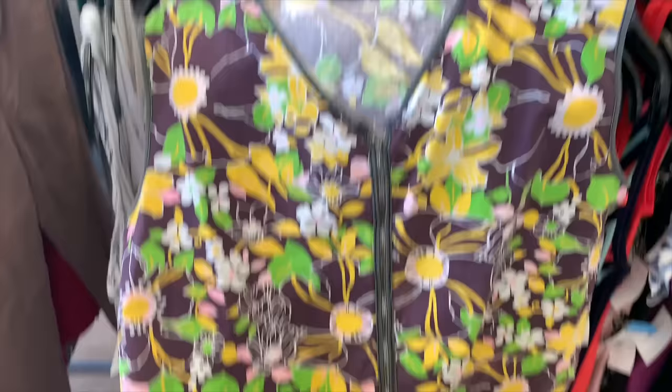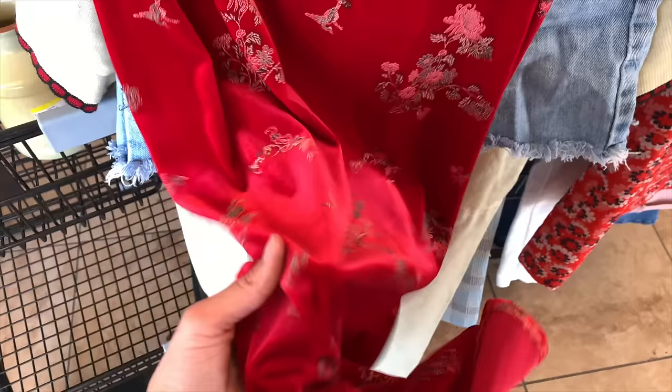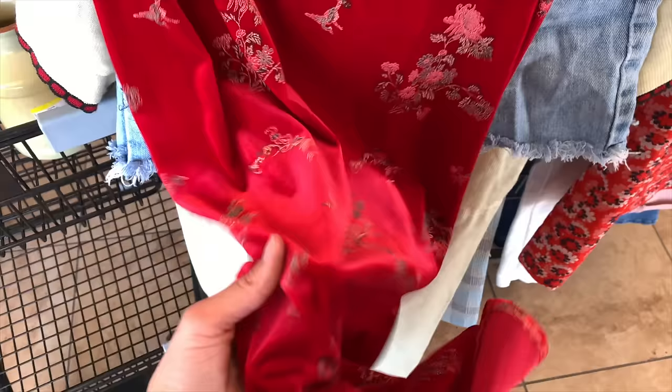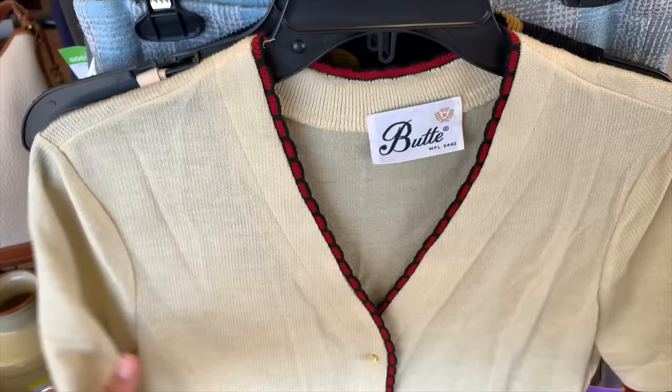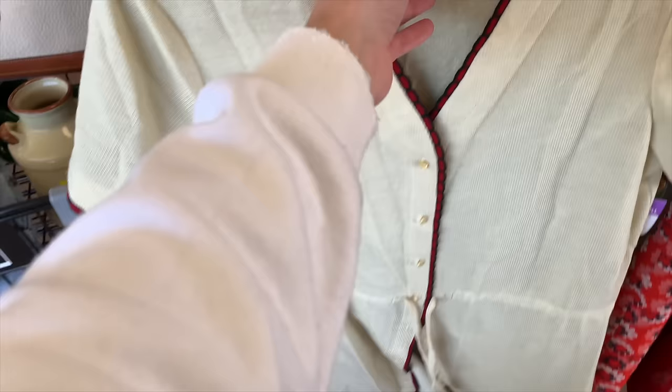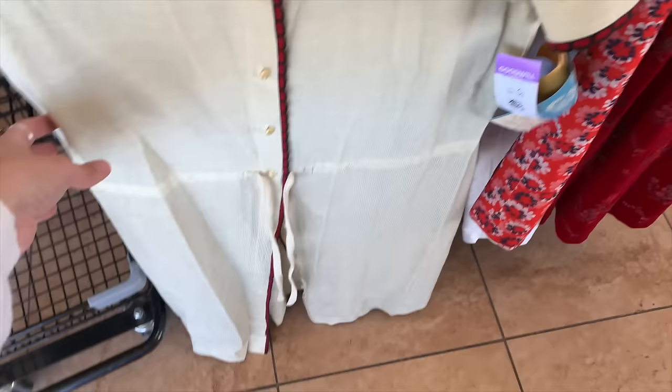At the next thrift store, I found a top with a metal zipper that I could tell was vintage, and a really pretty floral 70s blouse that probably came as a set. I found a 90s velvet skirt by Rhapsody that was really pretty, some Lee cut-off shorts that were quite cute, and a 70s dress that still had its original tags but had worn-out elastic in the waist.